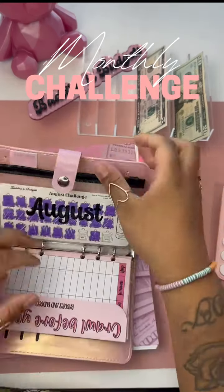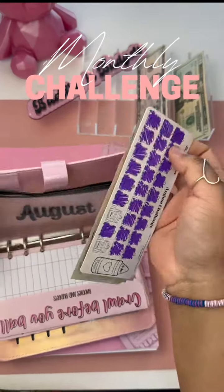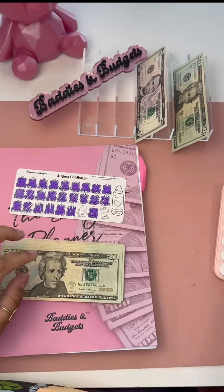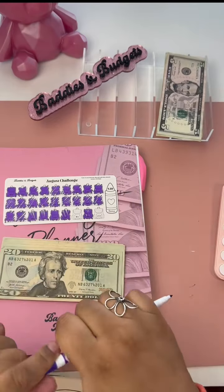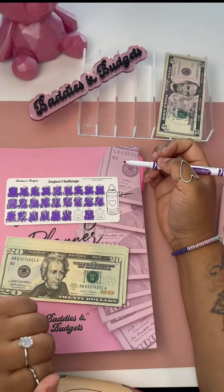Let's finish out the month of August with our little savings challenge and see how much we saved. We have a few spots left, but I don't think I have enough money to fill in all those spots. I have $45 here to add to this challenge, so I'm just going to color in the bonus spot and the $5 spot. The $7 spot just isn't going to make it this month.